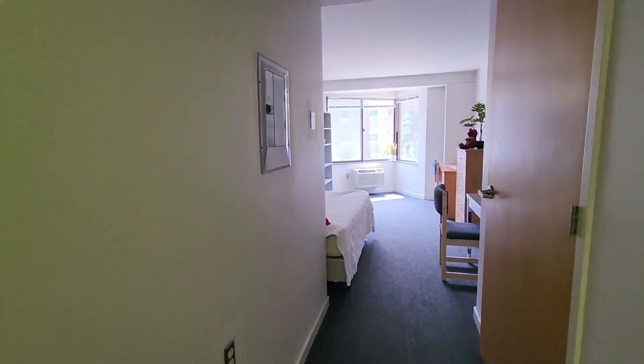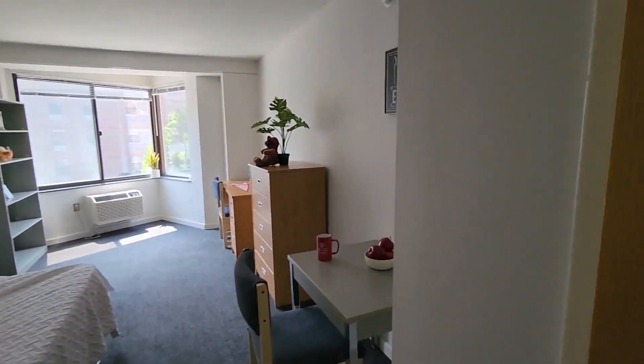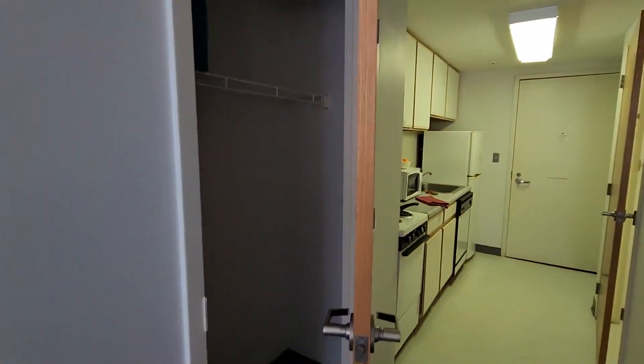As we go further into the apartment, this door on the right is the closet. We'll take a peek in there — so that's the closet, the storage space available to you in there.